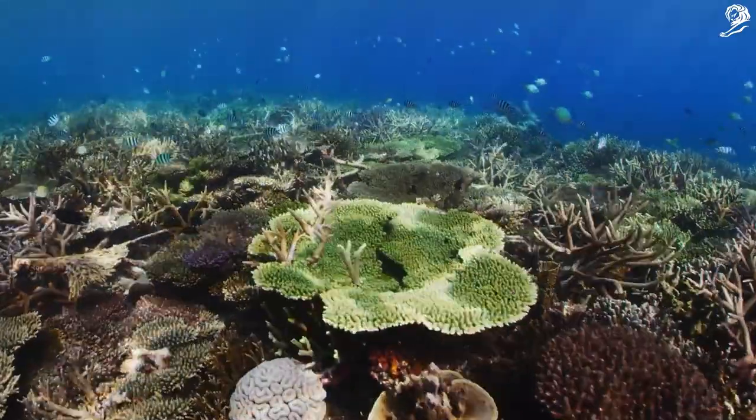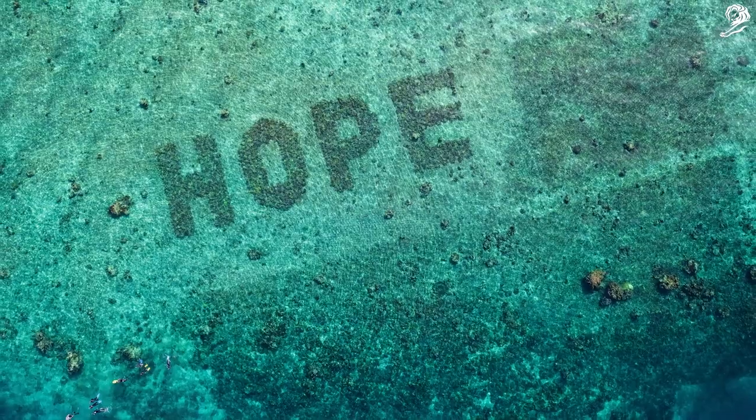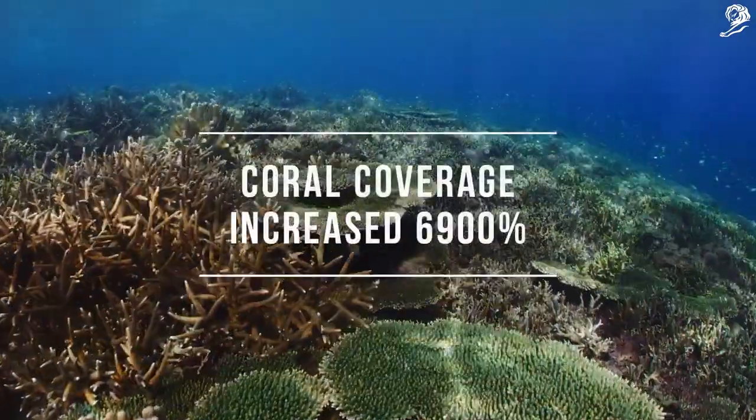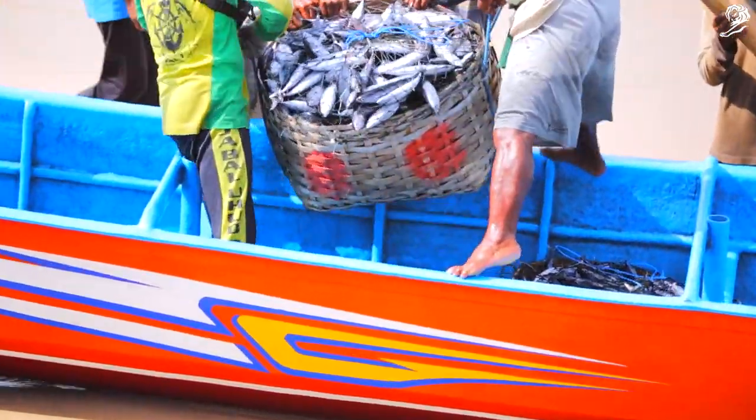In fact, the regrown coral around the word 'hope' is growing so well it will eventually swallow up Sheba's living billboard. And hope is continuing to grow.